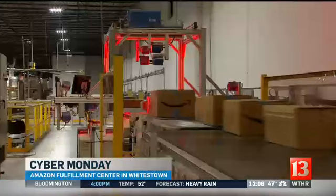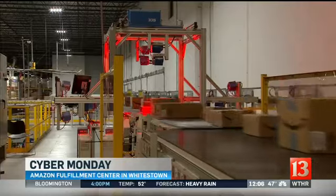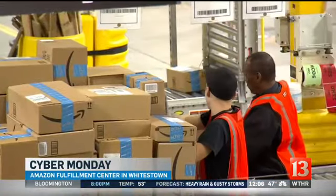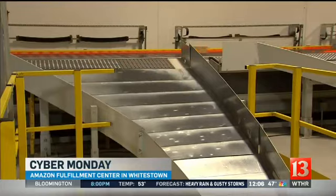This is such a big day locally with all these packages going out worldwide. What kind of business are we talking about for Amazon.com? It's really a busy day for our customers as they shop for great deals. Last year on Cyber Monday, Amazon customers ordered over 54 million items, which is a record-breaking 629 items per second.